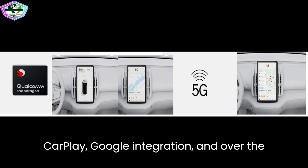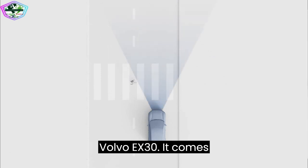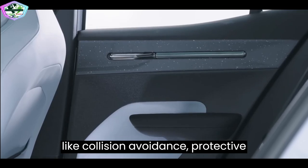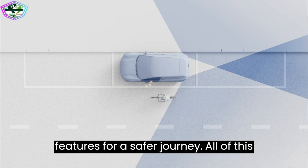The Volvo EX30's cargo compartment is designed with practicality in mind, offering ample space for your gear and luggage. The foldable rear backrest adds even more versatility. Safety is also paramount, with protective safety measures and driver support features for a safer journey.